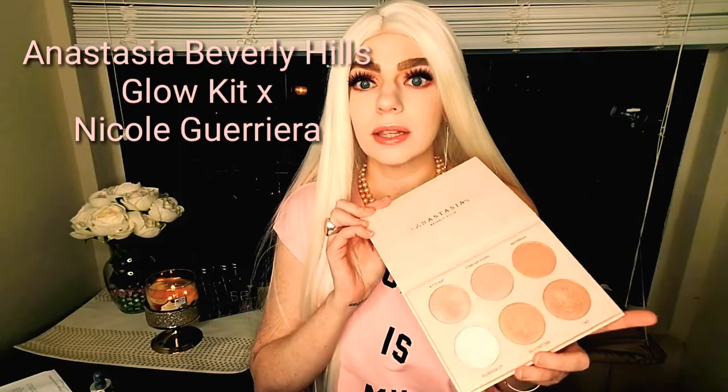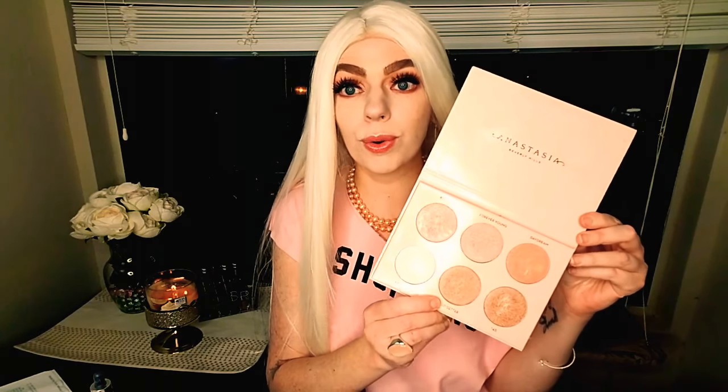It is the Anastasia Beverly Hills and Nicole Guerrero collaboration Glow Kit, and I have seriously used this every single day since I got it — especially this color in my inner corner and brow bone. Like every day, no matter what look, because it's such a neutral pale white. It can go with so many different looks. And then these pink ones I love using, and then a neutral gold and a more warm-toned gold. This has been everything for me in 2017.